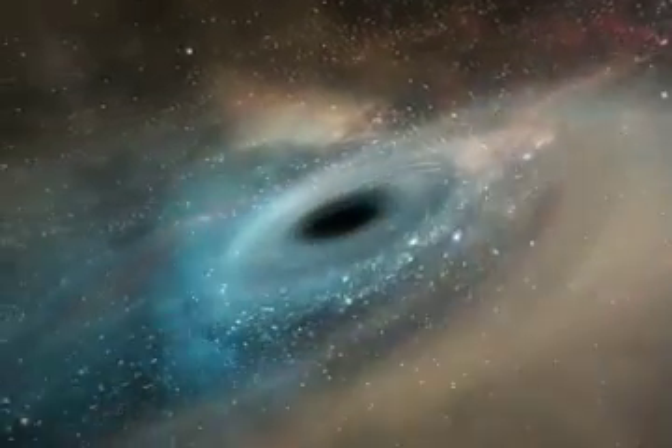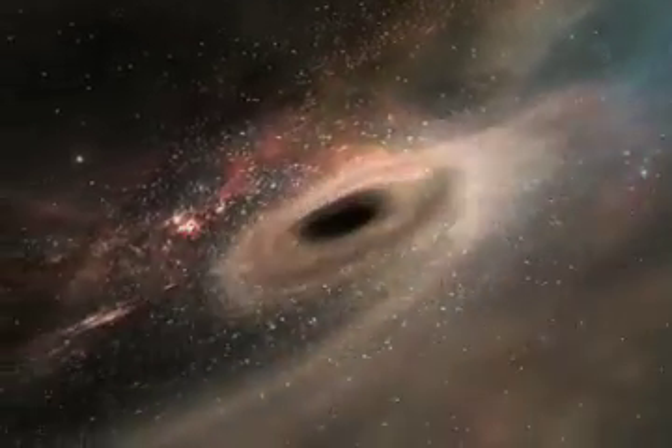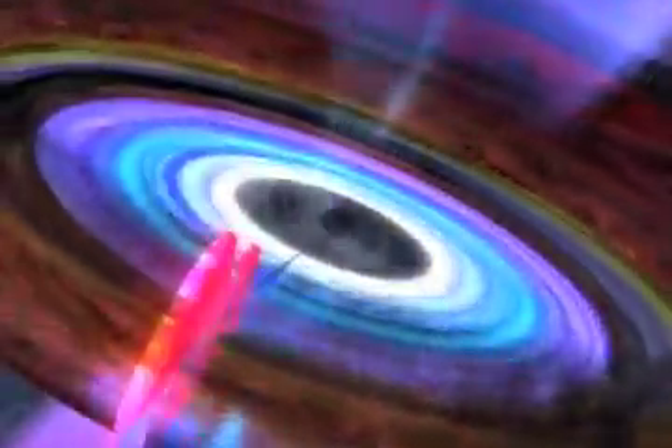If not everything around a black hole is doomed, what happens to that majority of stuff that doesn't fall in? Paul Green explains: the material falling around the black hole can never reach the black hole itself unless it loses enough angular momentum. One way this happens is through outflows. That's right — black holes don't only suck in material, they also blow it out. Nearly every black hole that is accreting matter is also expelling it. This happens while the matter is still outside the black hole itself, since nothing can escape once it's within the radius of the hole.